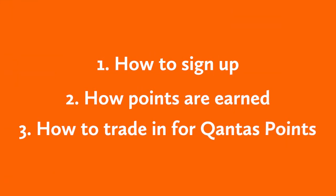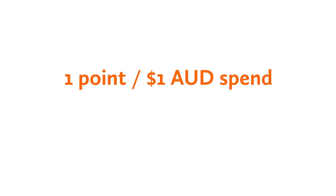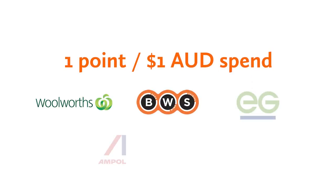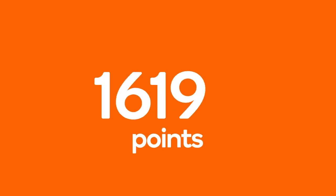So now that you're all set up, it's time to start earning those points. Right now it's pretty straightforward — you get one point for every $1 spent at Woolworths, BWS, EG and Ampol fuel stations, Big W, and a few other specialty retailers, with many offering bonus points for buying certain products throughout the year.